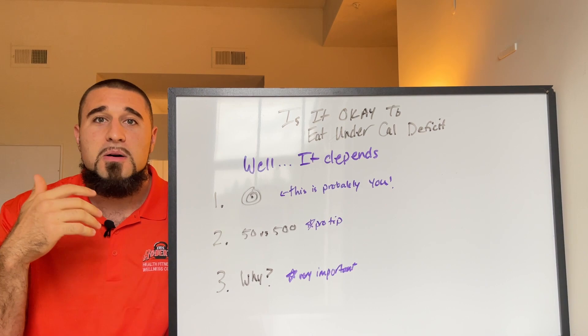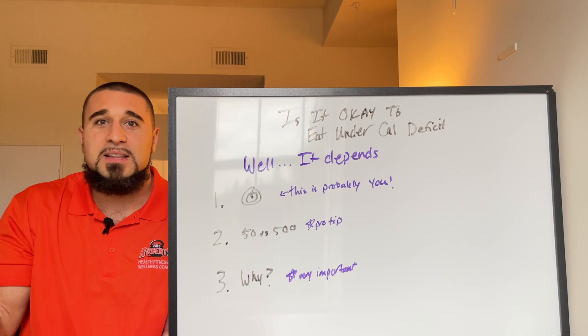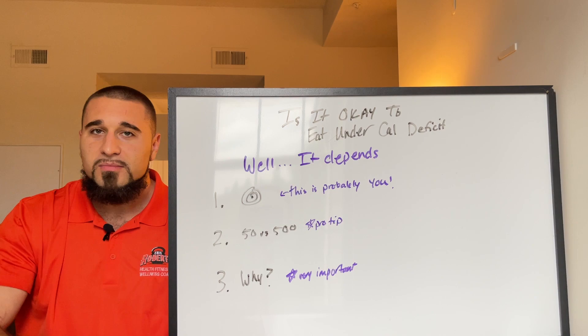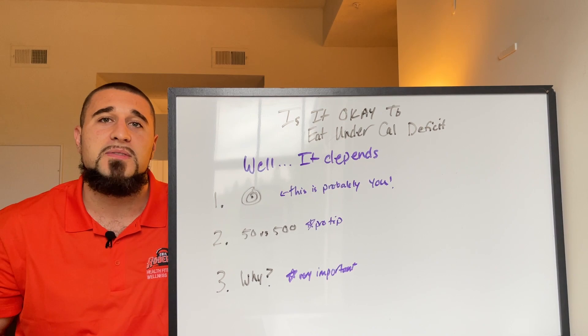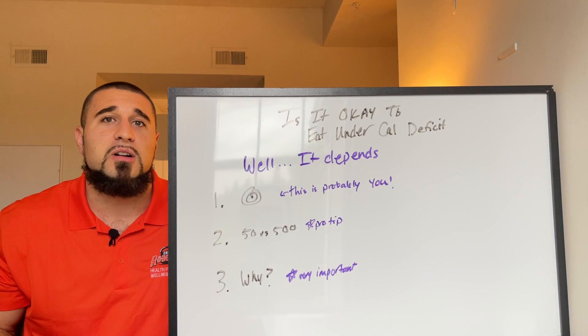If you can't hit your calorie goal but you're never hungry, that's a telltale sign you're not actually eating the calories you think you are. I'm not saying this to put you down — most people just don't know how to track calories, and that's okay. If you haven't been taught how, how would you know? I did an entire video on exactly how to count calories step by step — I'll link that above. That's probably what most of you watching are struggling with.